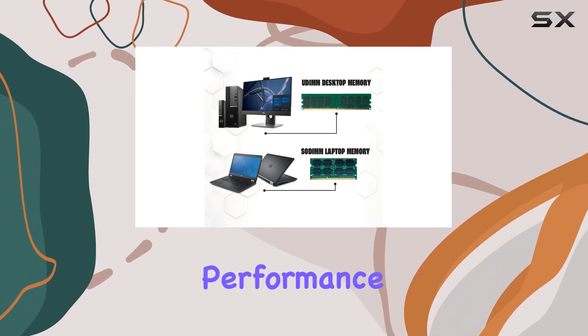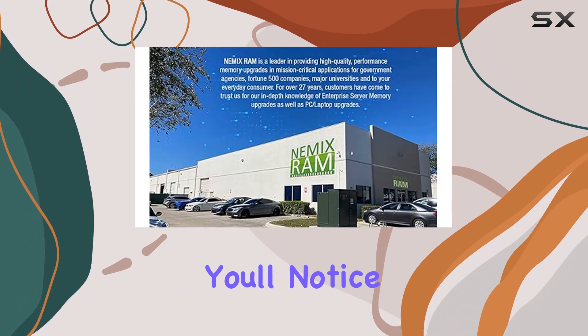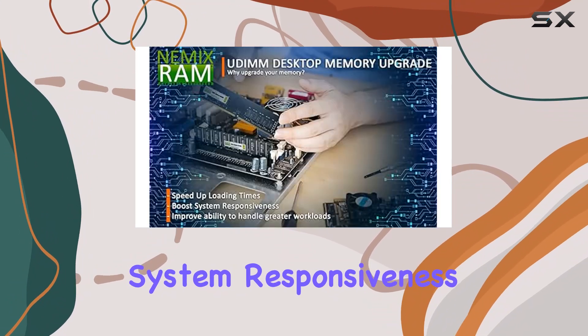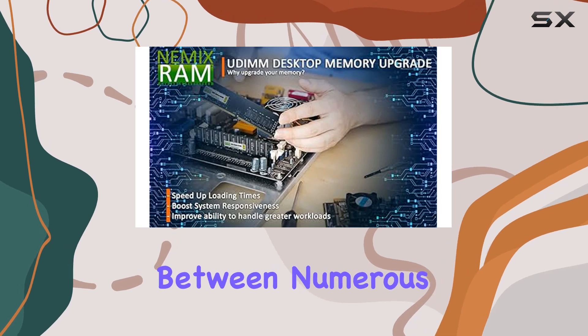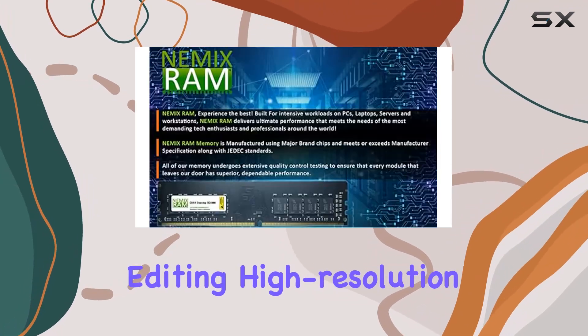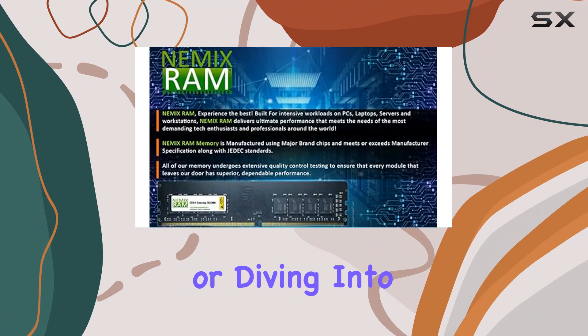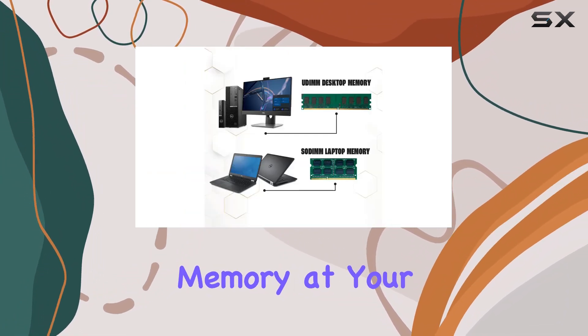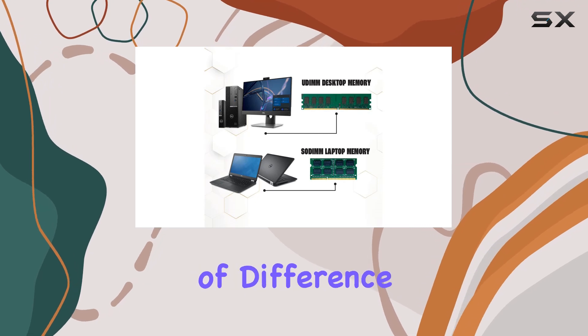But let's talk performance. With this upgrade, you'll notice a significant boost in loading speeds and overall system responsiveness. Whether you're multitasking between numerous applications, editing high-resolution photos or videos, or diving into intense gaming sessions, having 64GB of DDR4 memory at your disposal can make a world of difference.